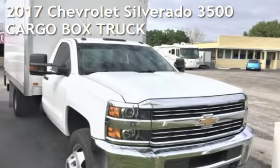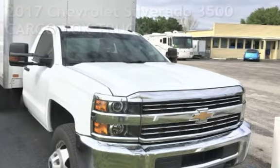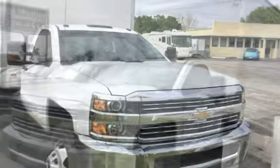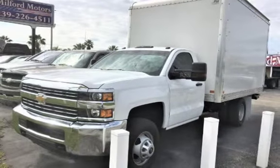Presenting a pre-owned 2017 Chevrolet Silverado 3500. This two-door truck has an 8-cylinder, 6.0-liter V8 engine, with rear-wheel drive and an automatic transmission.